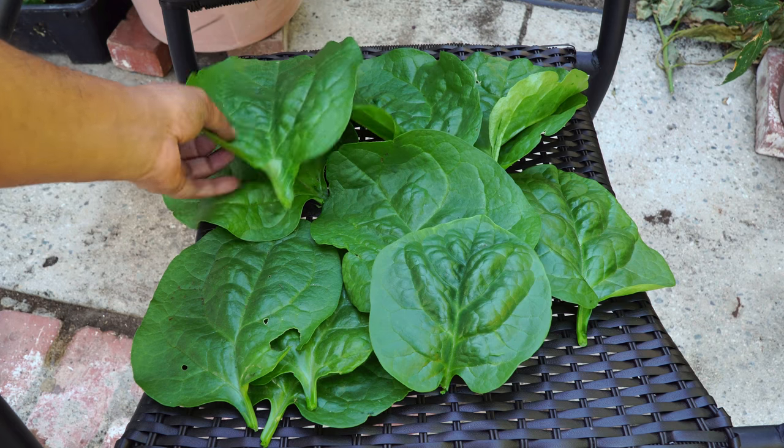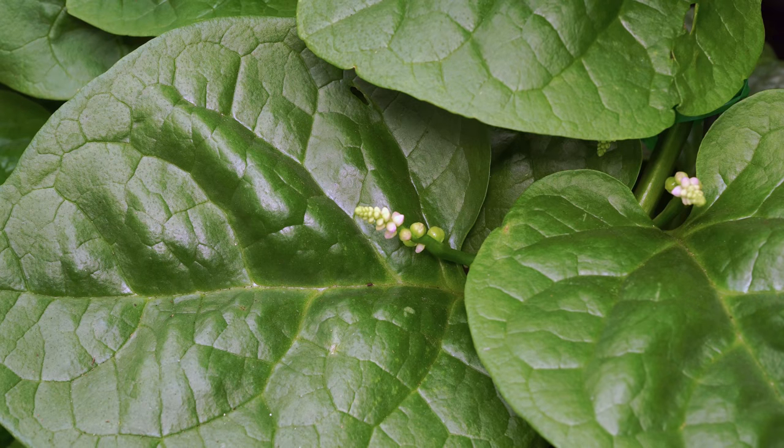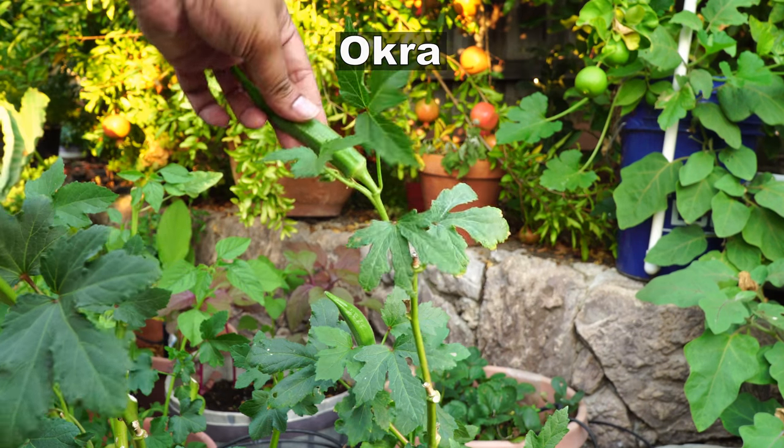The other option is to just harvest the leaves as you can see here. As you keep harvesting, the plant will keep growing and eventually it will form flowers that will form seeds, so you can grow a fresh crop next year.